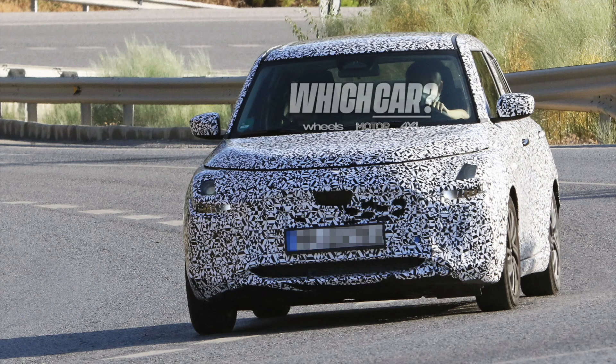Welcome friends to a new video about the 2023 model year Maruti Suzuki Swift, which has been spotted testing for the very first time. This vehicle is fully camouflaged, but you can see a lot of design changes are visible.